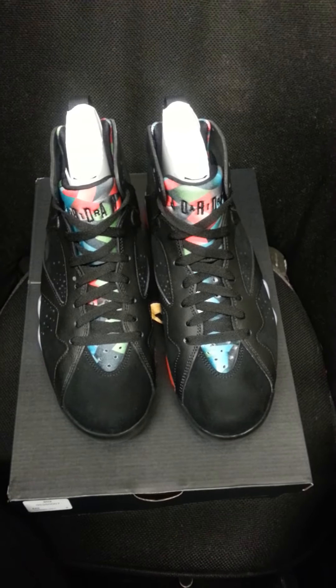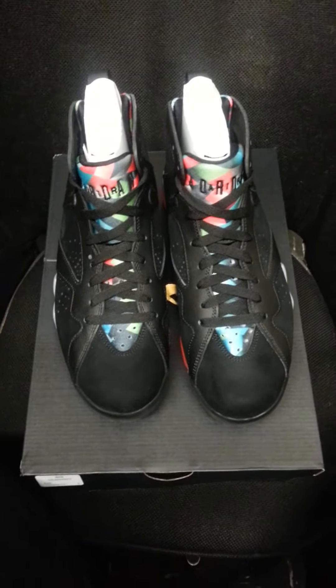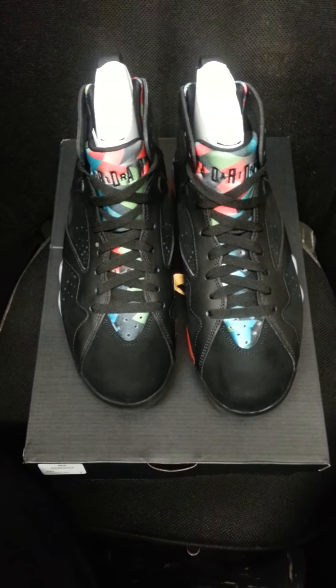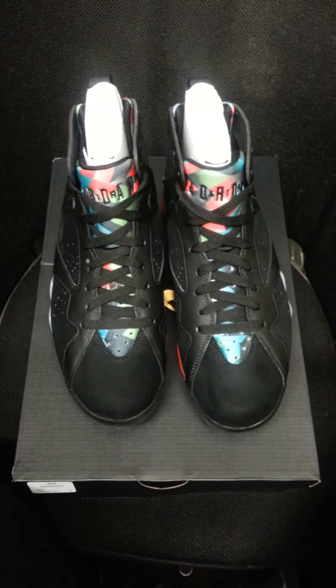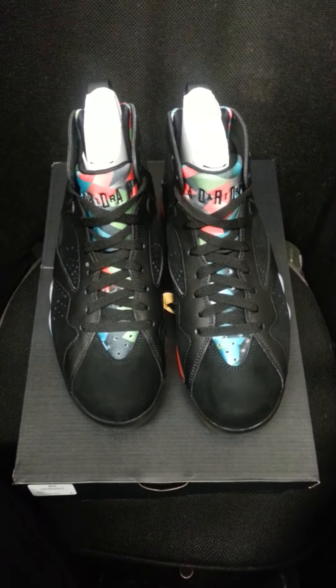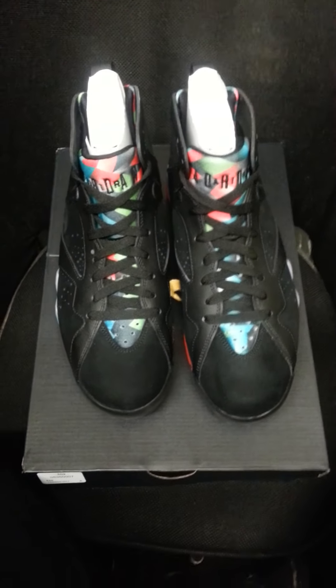And then when you talk to Nike over the phone or on Twitter, they ask you where you got it from. They say, oh, you can bring it back in and we'll try and exchange it for you. No, you can't exchange it for me because nine times out of ten the shoes are already sold out. So you can't give me another shoe. Oh, well, we'll give you a credit. I don't want a credit. I just want the shoe. That's all I want.